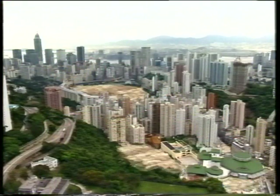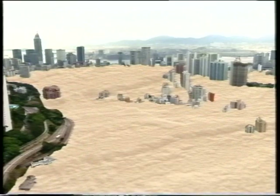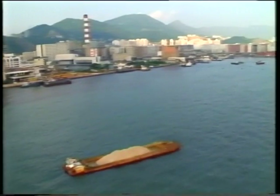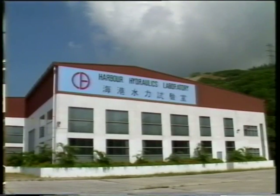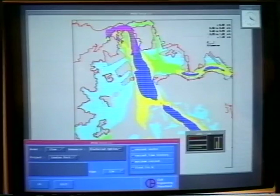That's roughly enough to fill the entire area of Hong Kong's Happy Valley District every year. Much of the task of ensuring that this work caused the minimum of disruption was done in a purpose-built laboratory, using a scale model of the harbour and the latest computer simulation techniques.